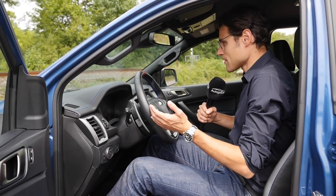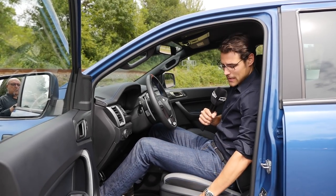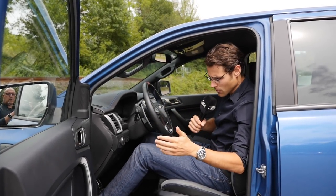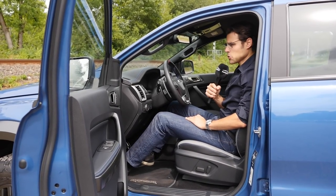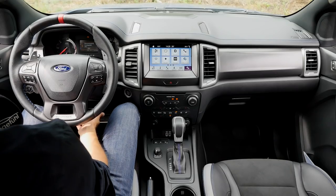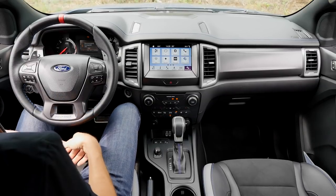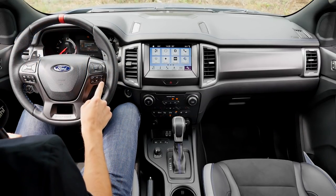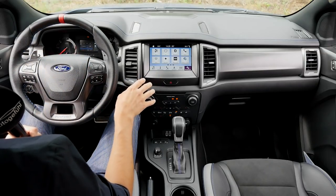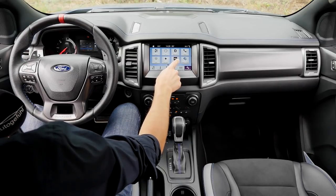The seating position is quite cool — upright, very comfortable, you feel like king of the road. At 1.86m or 6'1", there's still a lot of head clearance, so even tall people have no problem. It's easy to get in and out. The steering wheel unfortunately only goes up and down — you cannot adjust it for reach. There are sporty blue contour stitches, and the 8-inch touchscreen with Ford SYNC 3 handles everything via touch, with Apple CarPlay also available.